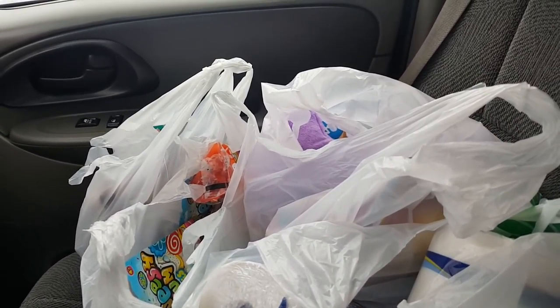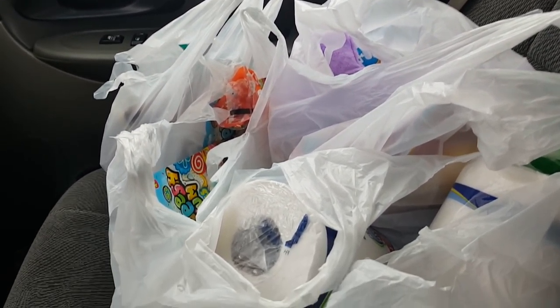Hello everybody, it's Heather. Welcome back to my channel. I have a Dollar Tree haul for you today. I found some new things and I want to share them with you — a few new finds and the rest are essentials and just fun stuff. Happy Friday everybody, I hope you guys are doing good.